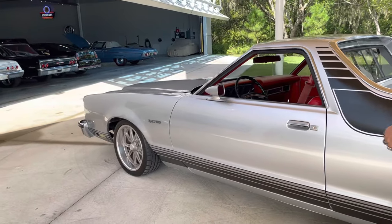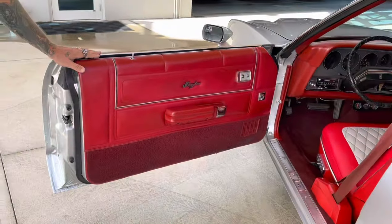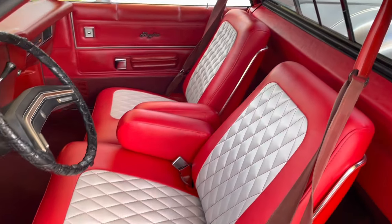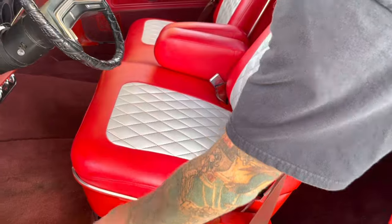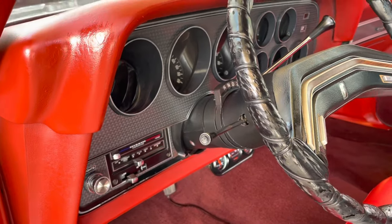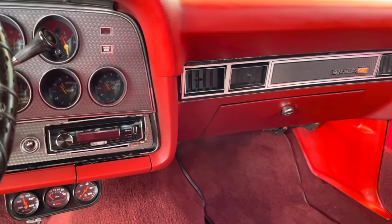I really want to talk about some things on this interior. The red and the white leather shows very, very well. It's got power seats — the power seats do work — power windows, factory AC, aftermarket gauges, and a Bluetooth stereo. Everything you need to cruise it and enjoy it today, somewhere hot like Florida.